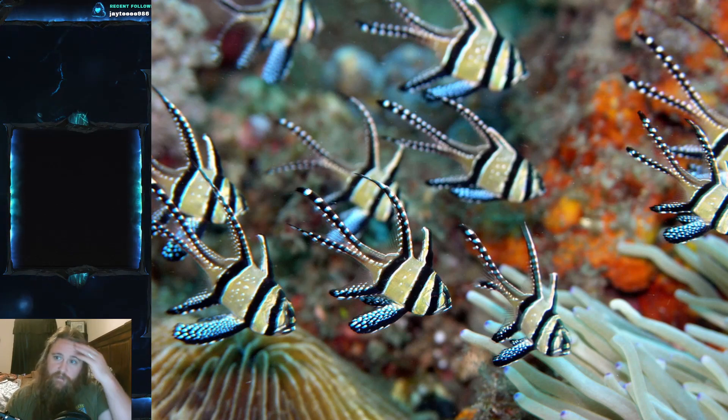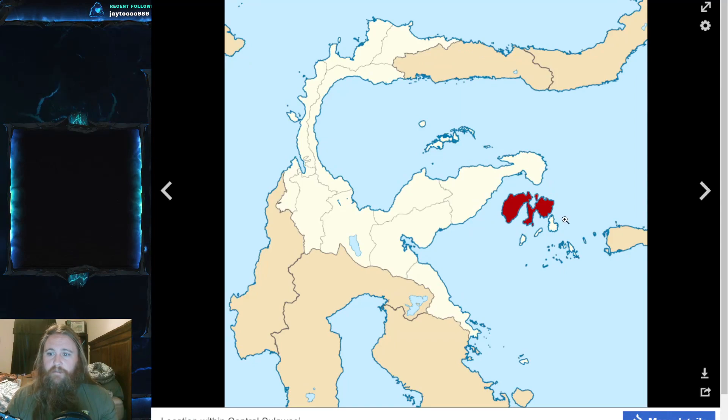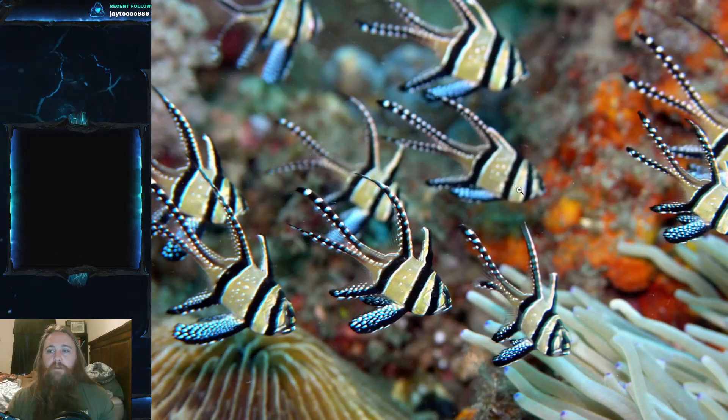I do have a picture — these are the Banggai Islands of Indonesia, so you can see they're only found in this small area. Now they've been introduced elsewhere either on purpose or accidentally, so you can find them elsewhere. But in terms of their native range, this is where you can find them — which is not a very large area.